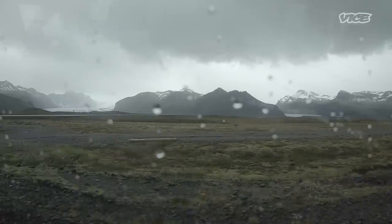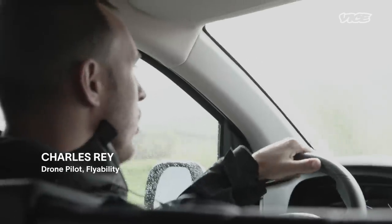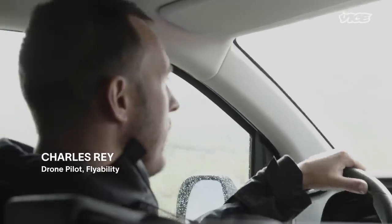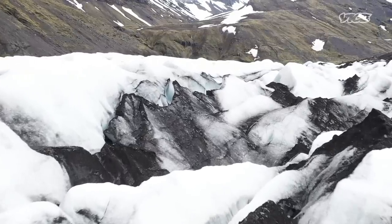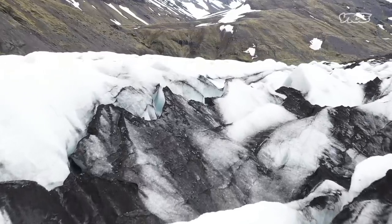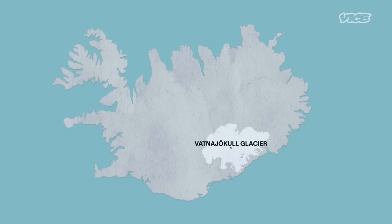We are on our way to the La Venta team, and we're going to figure out what the plan is for today and tomorrow. The team of drone pilots is about to meet the group of scientists before heading to Vatnajökull, an ice cap which covers 8% of Iceland.